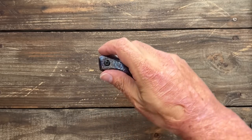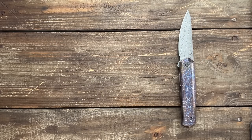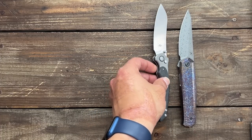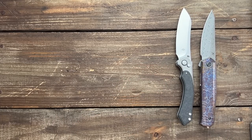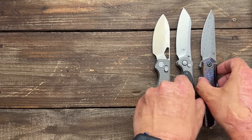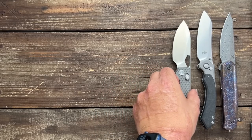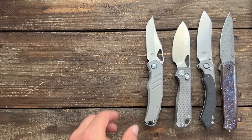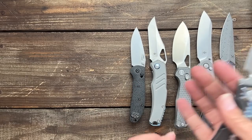Before I let y'all go, let me know what folders made it into your pocket the most in March. If you can't remember three, just give me one. I love whenever y'all tell me your carries because I feel like we're hanging out and talking about what knives we carry the most this month. It's kind of like doing a live stream — it helps us connect in that way.